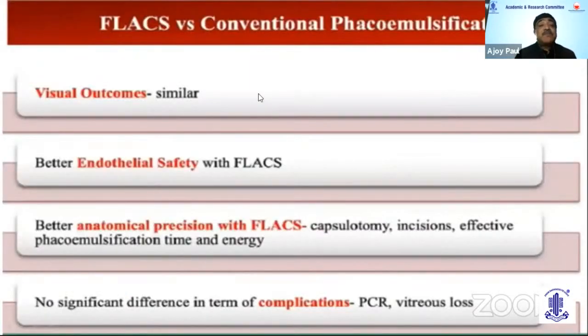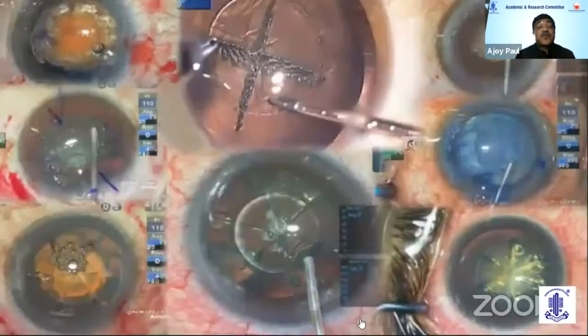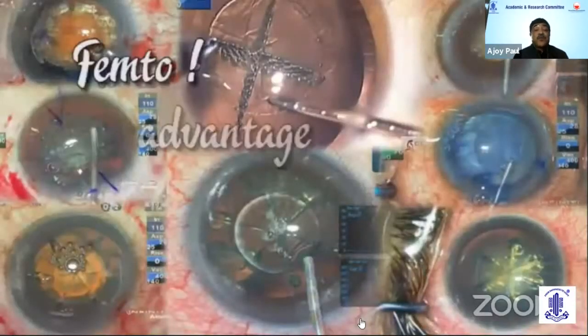To sum up: FLACS versus conventional FECO — visual outcomes are similar. Studies have shown endothelial safety is greater with FLACS, and anatomical precision with regard to capsulotomy incision and effective phaco energy has definitely shown improvement. Many studies confirm it is better than manual FECO, but there is no significant difference in terms of complications or vitreous loss. The real advantages emerge in challenging cases.